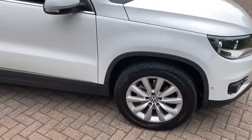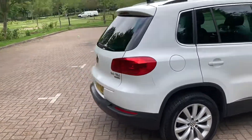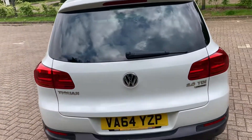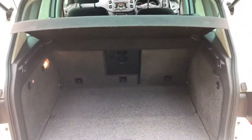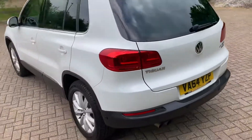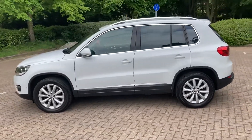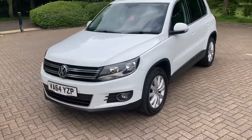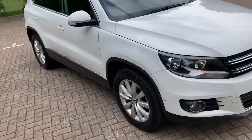Got 17 inch alloy wheels, rear parking sensors, roof rails, body coloured door mirrors, front parking sensors too, and front fog lights.